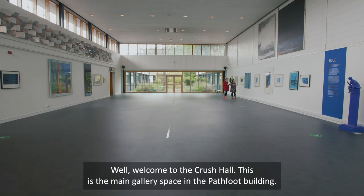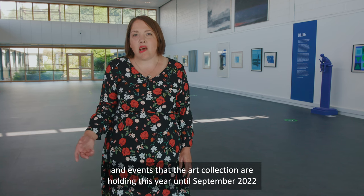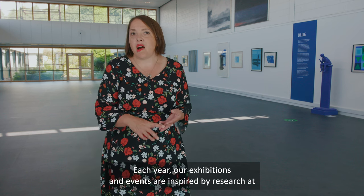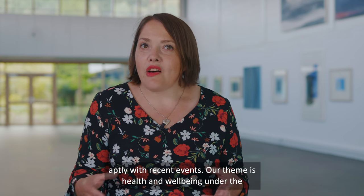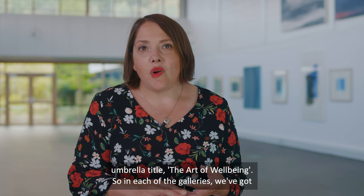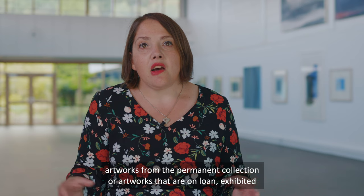Welcome to the Crush Hall — this is the main gallery space in the Pathfoot building. I'm going to say a little bit about the programme of exhibitions and events that the art collection are holding this year until September 2022. Each year our exhibitions and events are inspired by research at the university. Last year our theme was environment, and this year our theme is health and wellbeing, under the umbrella title 'The Art of Well-being'. In each of the galleries we've got artworks from the permanent collection or on loan, exhibited around this theme.